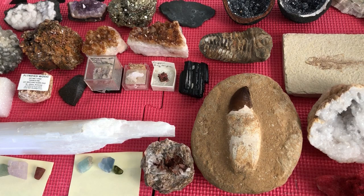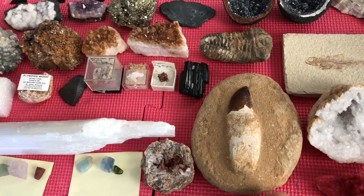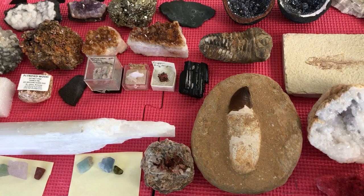Hey everybody! Today I want to show you all of these cool minerals, rocks, fossils, and cool stuff I got on my trip to Arizona a couple weeks ago. It was really cool. All this stuff is from a place called Tucson Mineral and Gem World — that's pretty much the reason I wanted to go to Arizona. The people were really nice there. So let's get started.